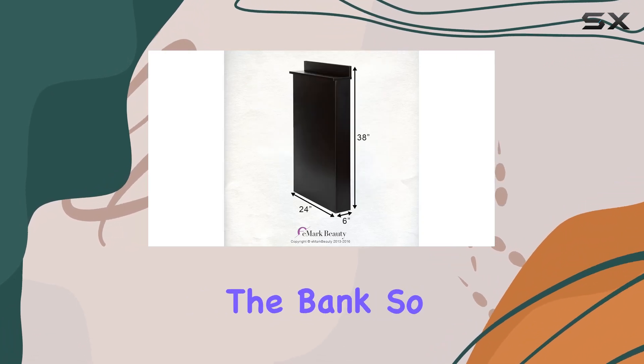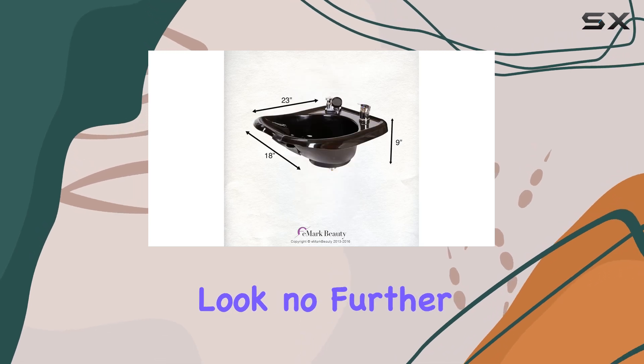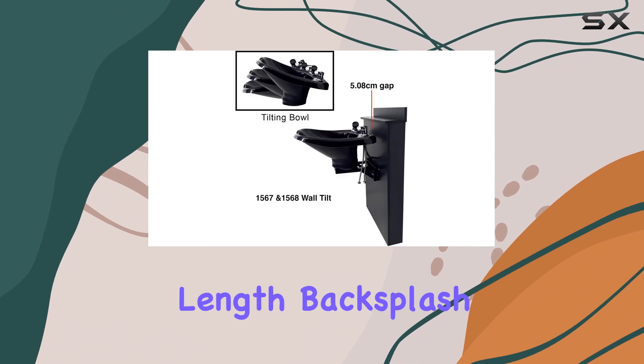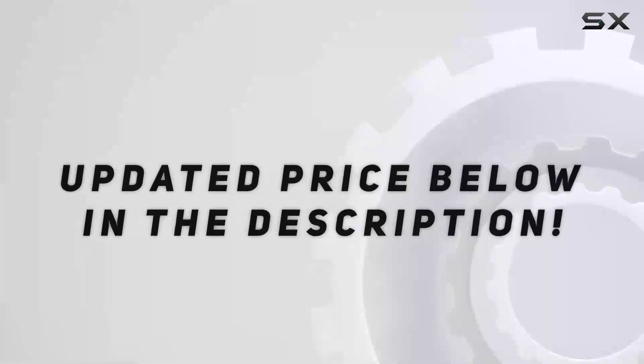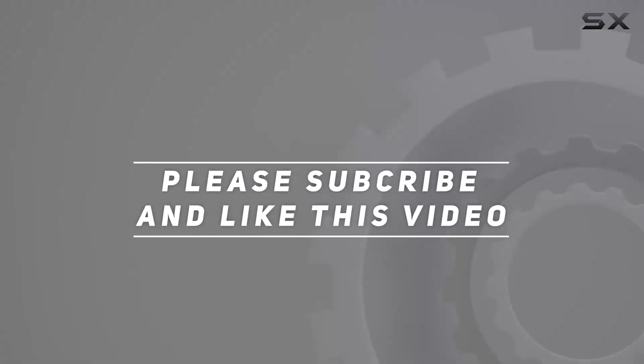Installation is a breeze and maintenance requires minimal effort. This shampoo bowl is a dream for salon owners seeking quality without breaking the bank. So if you're on the hunt for the best salon shampoo sink, look no further than the tilting ABS plastic shampoo bowl black floor-length backsplash 13WTBC38. Trust me, your clients and your wallet will thank you. Check out the video description for updated pricing, and thank you for watching.